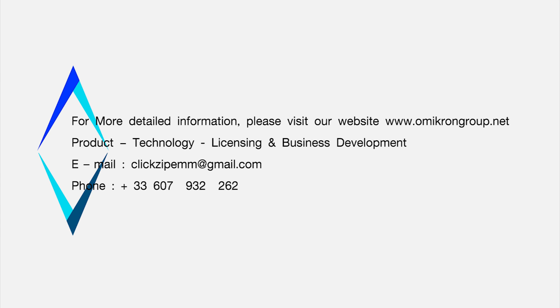For more detailed information please visit our website at www.amicrongroup.net. Production, Technology, Licensing and Business Development. Our email address is ClickZipEMM at gmail.com. Our phone number is plus 33-607-932-262.